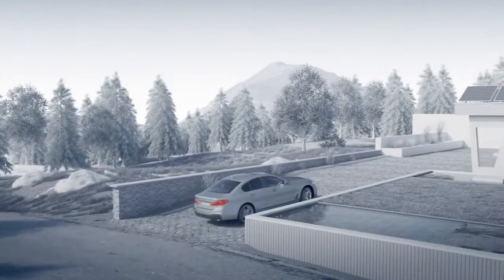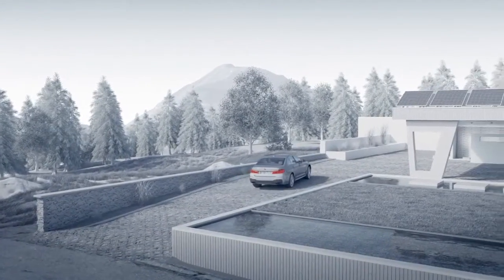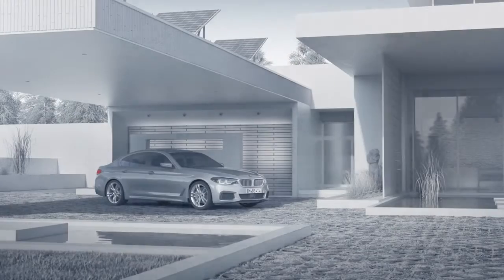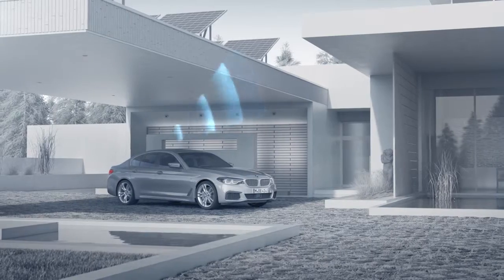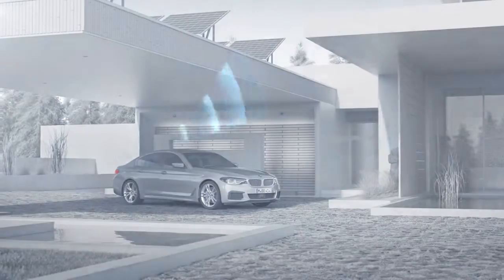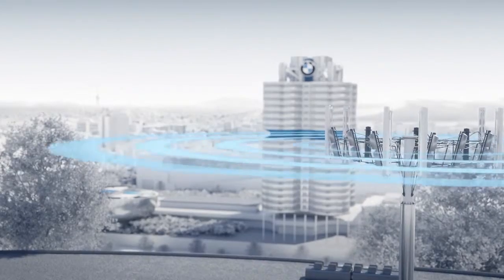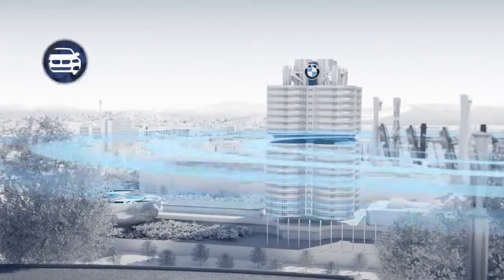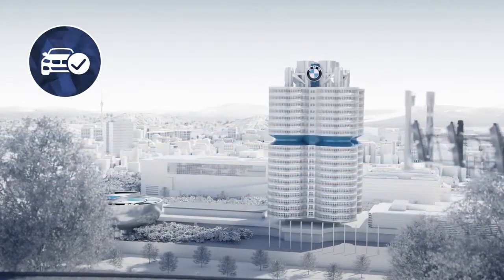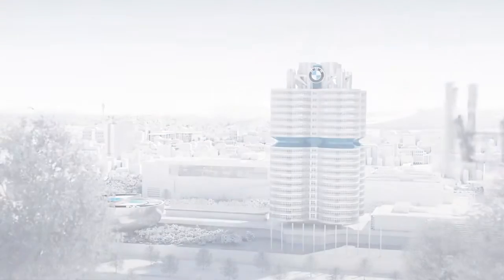BMW vehicles offer outstanding connectivity, with BMW ConnectedDrive services ensuring the utmost convenience and safety. Your vehicle sends data via a pre-installed SIM card to BMW data centers while executing ConnectedDrive services. Your BMW is always up-to-date, making it easier for you to master your day-to-day mobility.